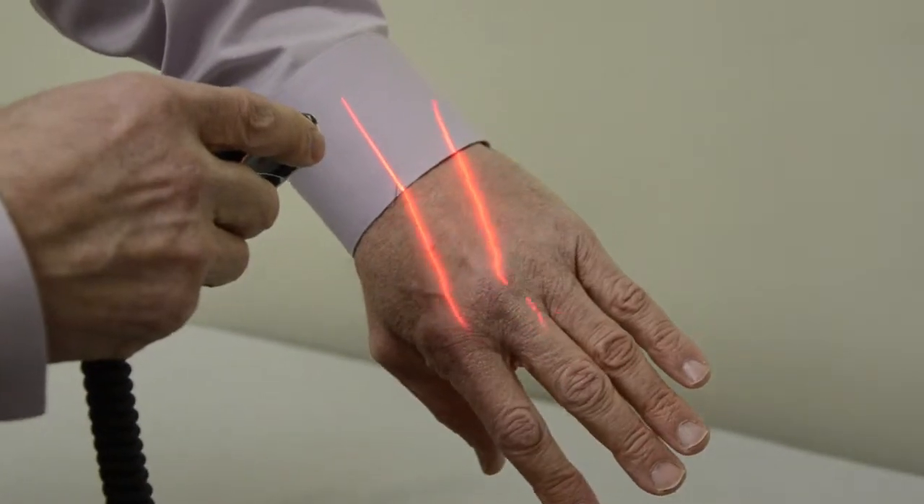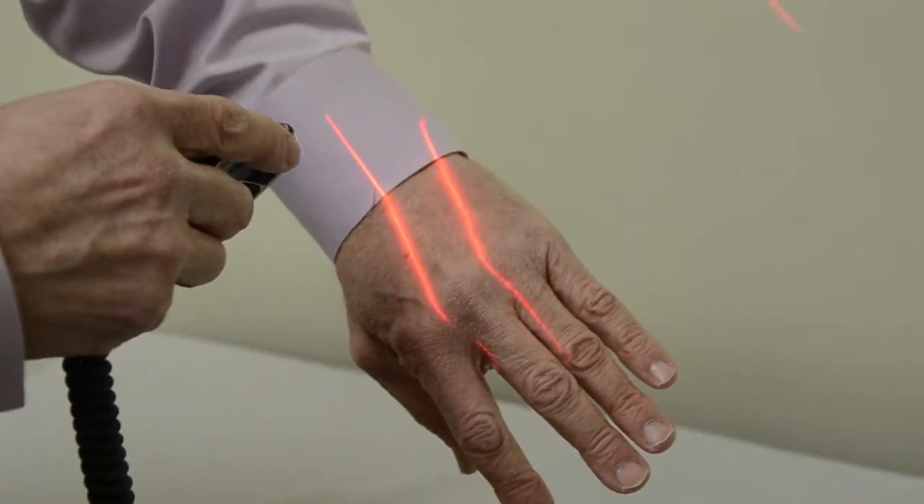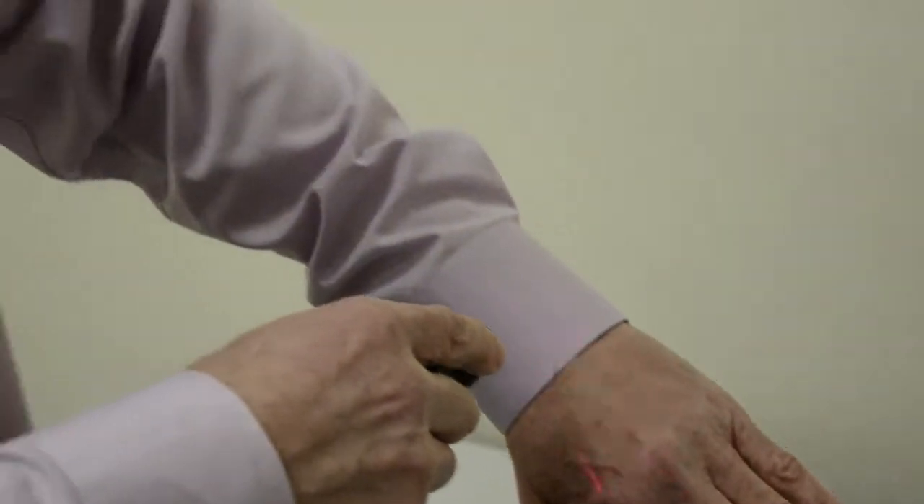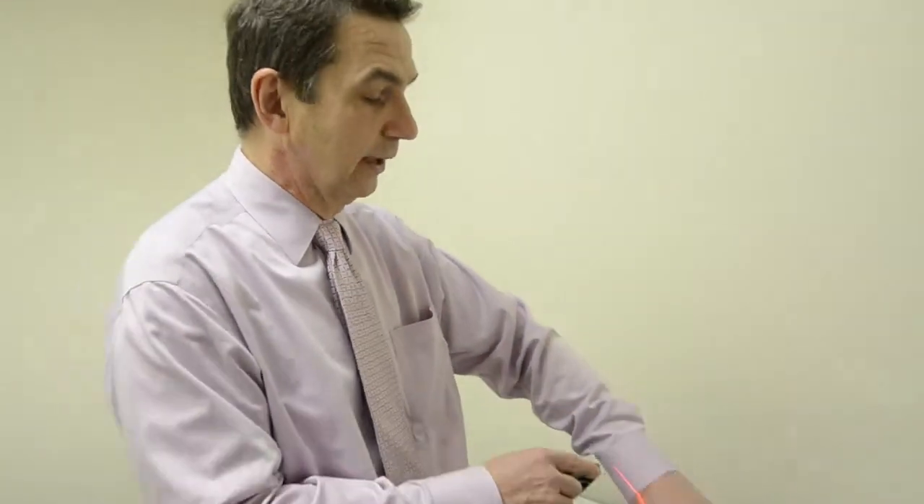They've done some very nice studies on open wounds, producing healing with the laser. We used it on pain and found a reduction in pain in many people. And we'll use it along nerve root patterns into the injured part.